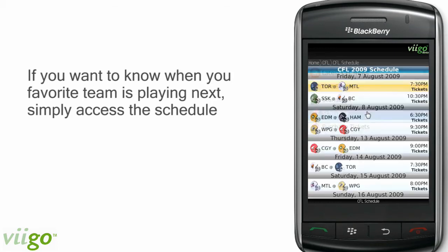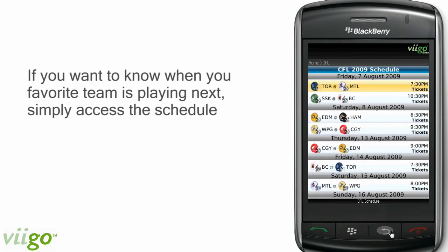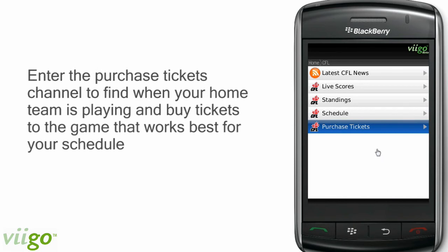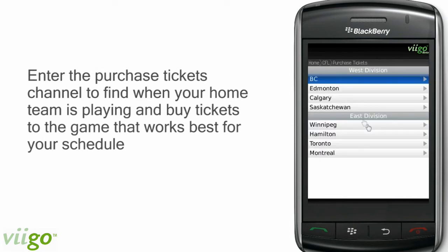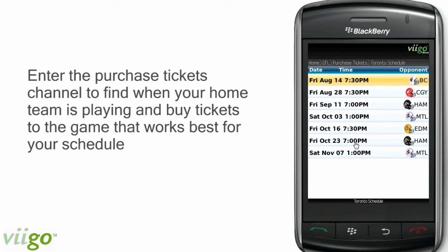And if you want to know when your favorite team is playing next, simply access the schedule. From here, you can even purchase your tickets. Another way to get seats for your team is to enter the purchase tickets channel and find your home team and look for the game that works best for you.